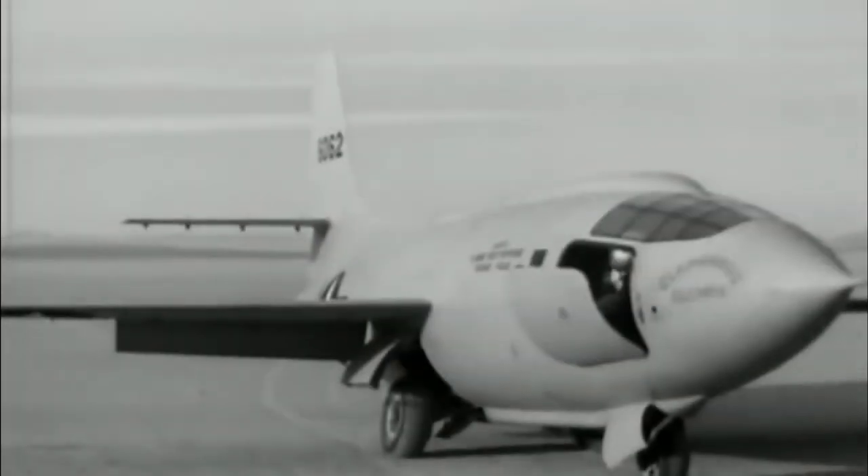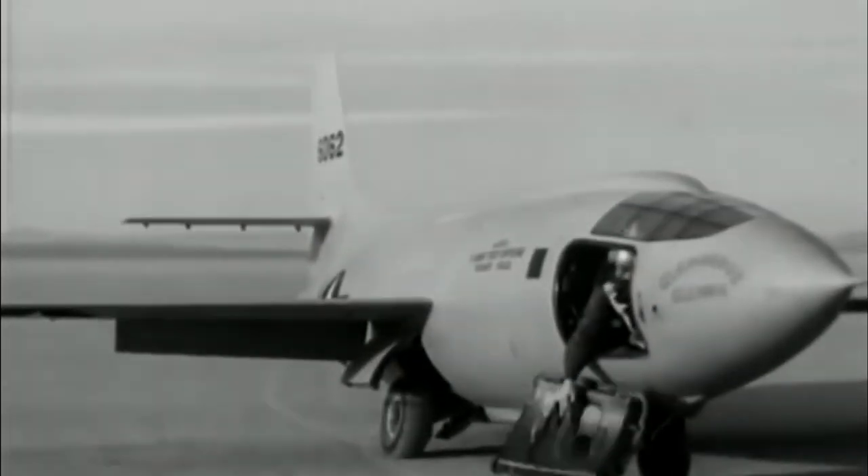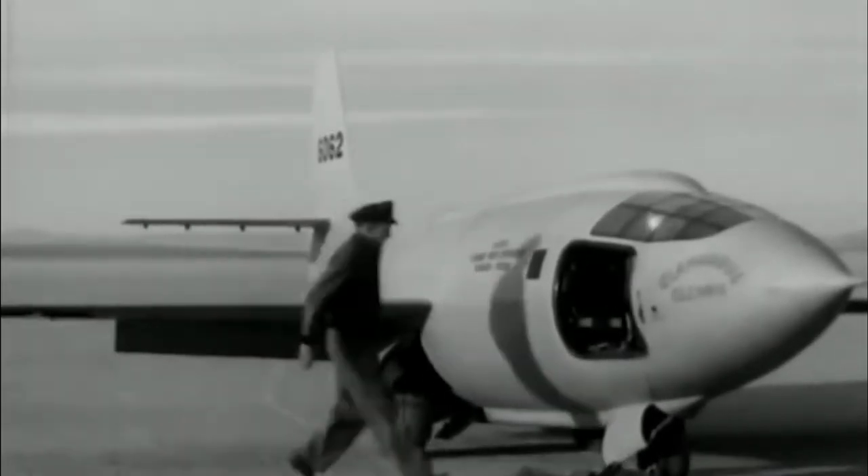There were six development versions of the X-1, from the original X-1 to the X-1A, all the way to the X-1E, with a total of seven aircraft built.